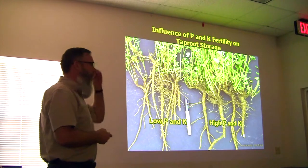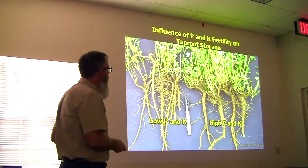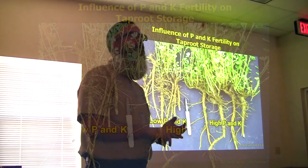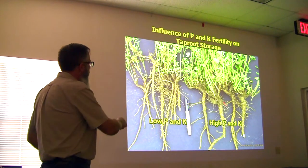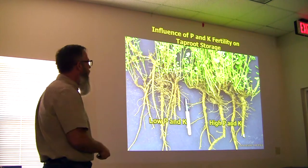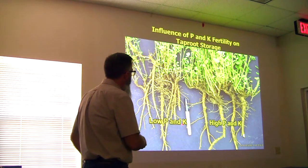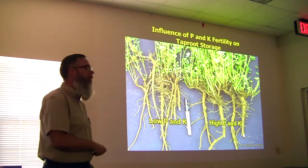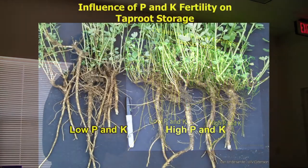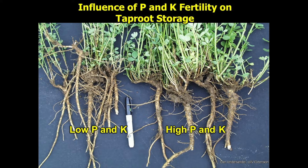I want to reiterate how important good fertility is, because one of our primary objectives here is to have a really good root storage system. More so here in the South than anywhere else, we need to make sure we've got good carbohydrates and good nitrogen reserves in the plant — and that is in the taproot. The way we do that is with high phosphorus and potash. Under low phosphorus and potash conditions — this picture is from Wisconsin, but results would be even more exaggerated here — you can see how much bigger the taproots are in the high fertility areas.